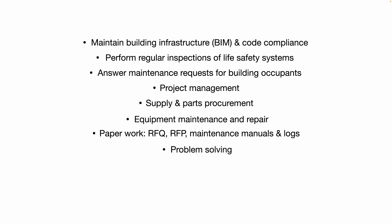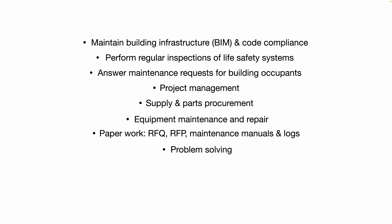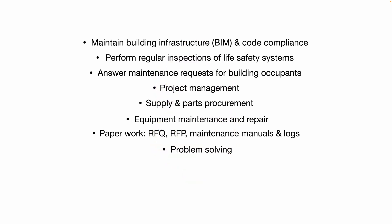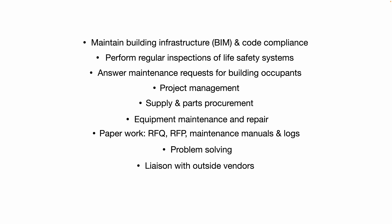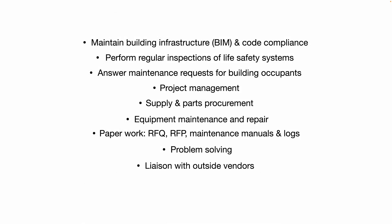Problem solving is a big part of being a building engineer. Management will look to you to come up with solutions that are cost-effective and aren't too time-consuming. Many times you might have to think outside the box. There'll often be delays with outside vendors, so you might have to make phone calls, follow up with vendors, and send and receive emails to and from vendors and suppliers.